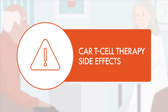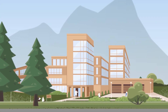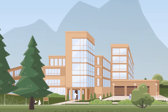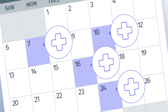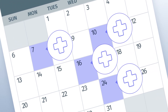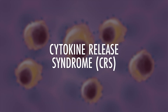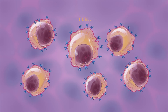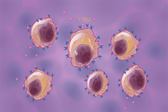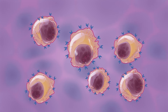Some serious and potentially life-threatening side effects have been observed with CAR T-cell therapies. Because of the potential for these side effects, CAR T-cell therapy can only be given in specialized medical centers. If you undergo CAR T-cell therapy, you will need to be monitored closely for several weeks after receiving treatment. One potential side effect is cytokine release syndrome, or CRS. This reaction can occur when the modified T-cells quickly release a large amount of cytokines — specialized proteins that control inflammation — into the blood, causing your immune system to overreact.